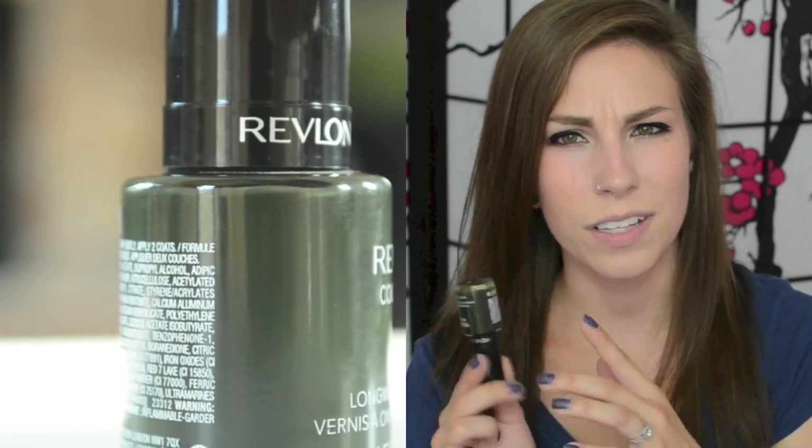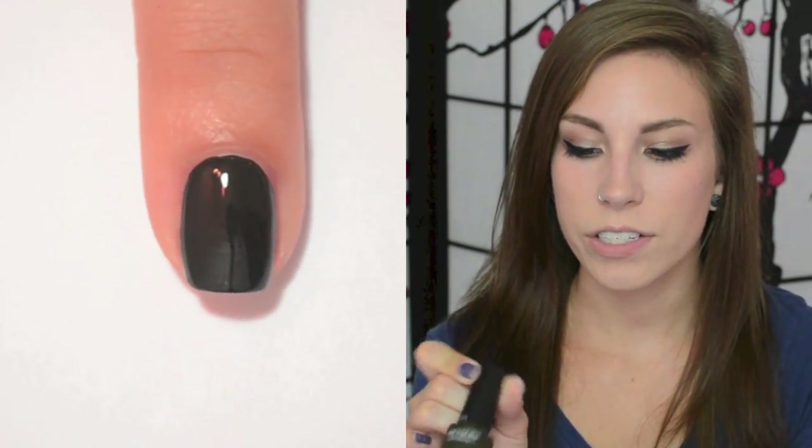A lot of these are not part of a permanent collection because they came out in fall collections over the last couple of years, but you can find them all on Amazon. The last one in this section is Revlon Colorstay in Jungle, and it is just a very deep forest, piney green color, and I really like this one.